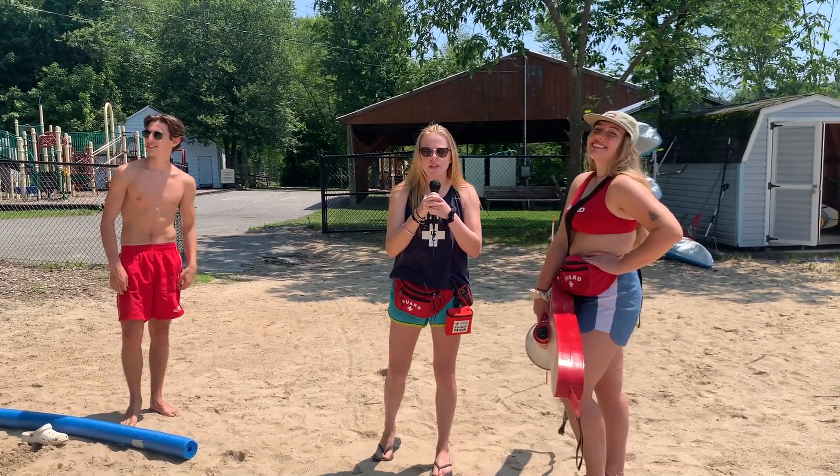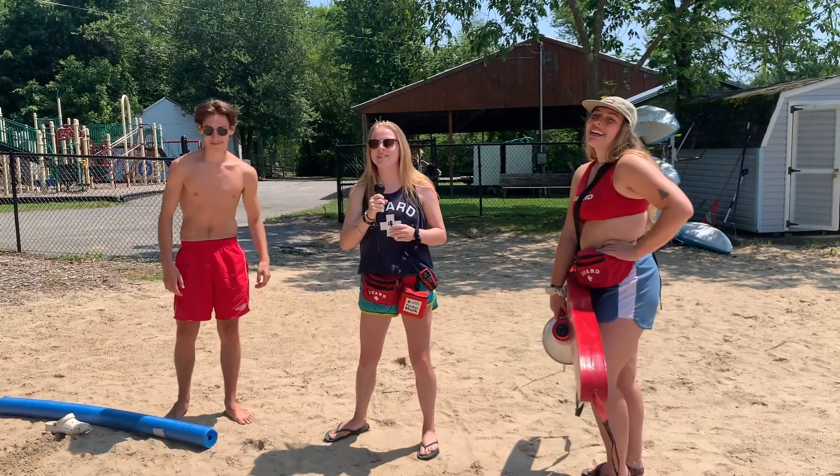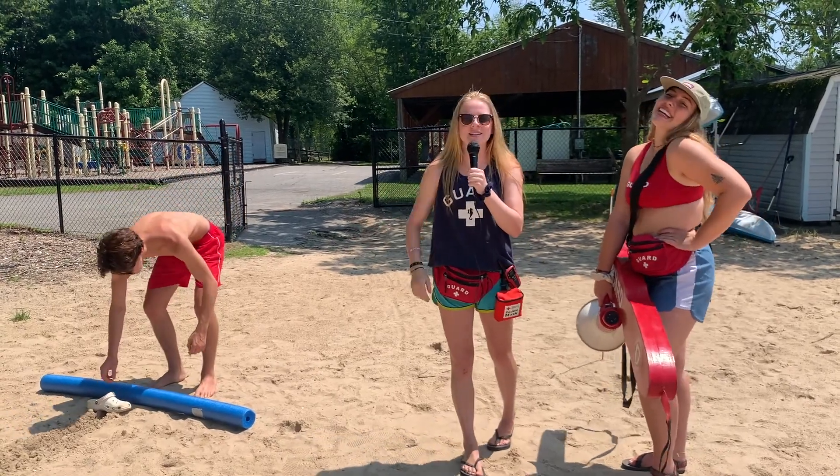Welcome to our first annual Sycamore obstacle course. What's your name, Sport? That's nice. Alright, first he's going to start off balancing a shoe on the pool noodle and run across the line. Let's see how he does.